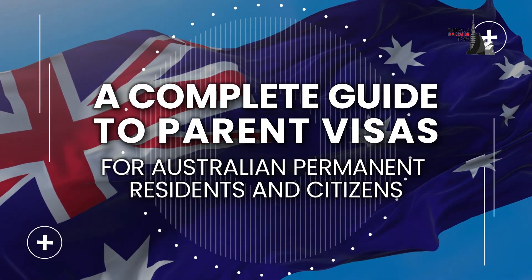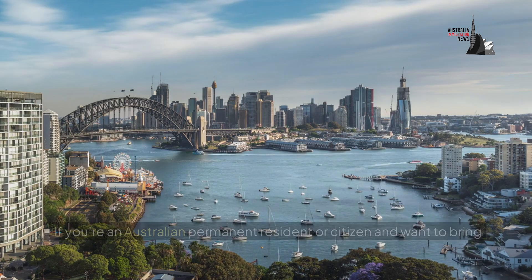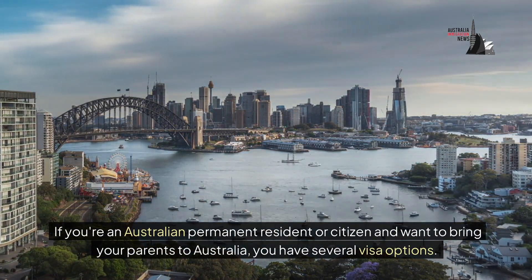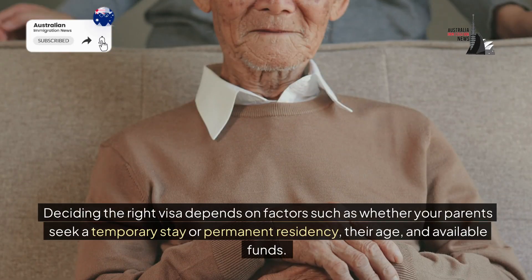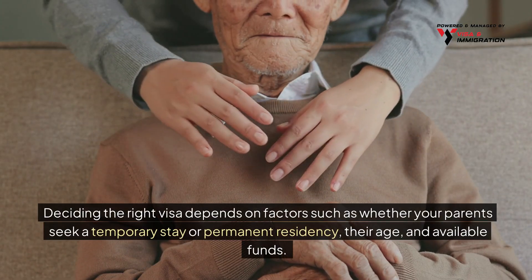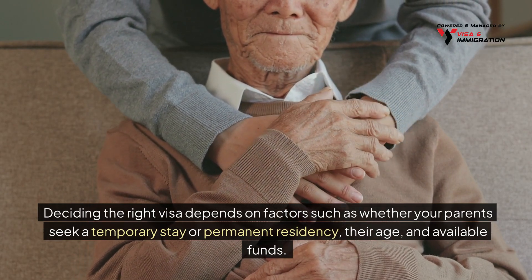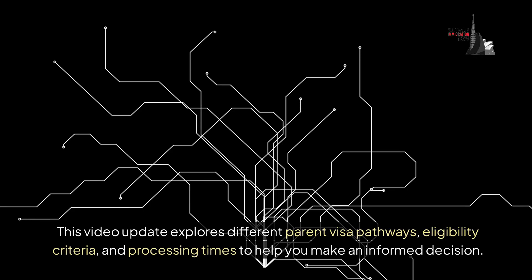A complete guide to parent visas for Australian permanent residents and citizens. If you're an Australian permanent resident or citizen and want to bring your parents to Australia, you have several visa options. Deciding the right visa depends on factors such as whether your parents seek a temporary stay or permanent residency, their age, and available funds. This video explores eligibility criteria and processing times to help you make an informed decision.